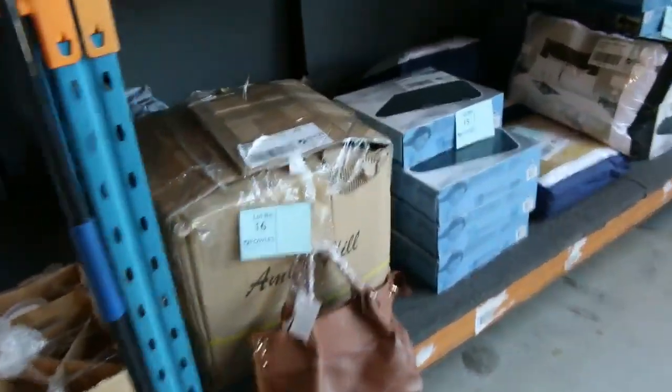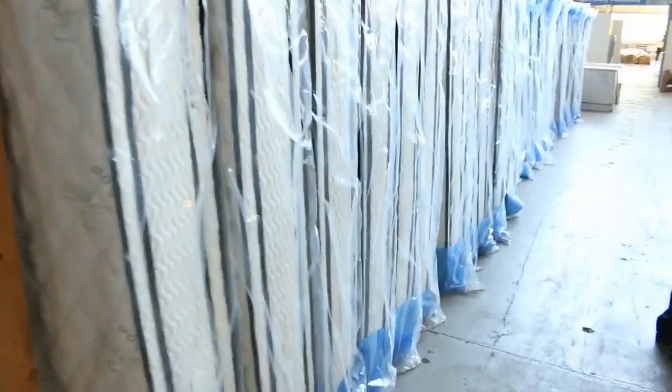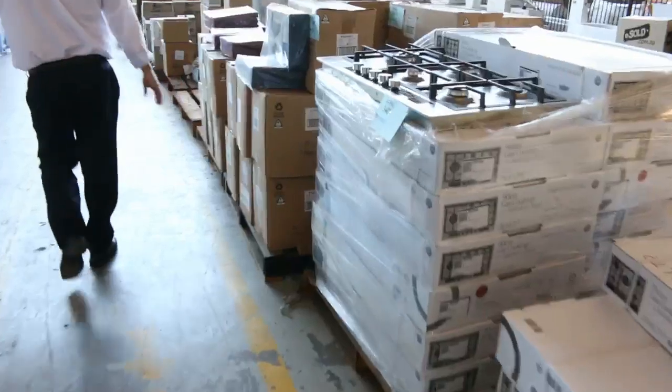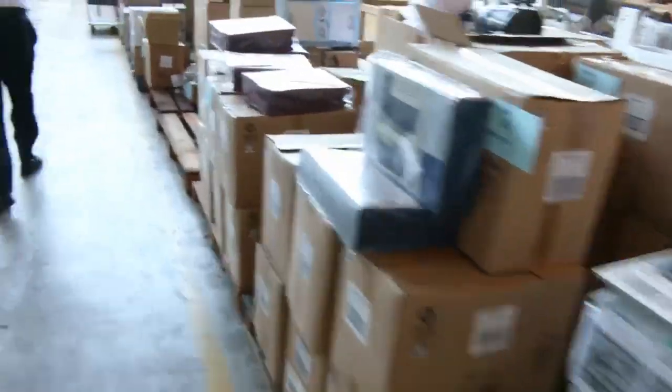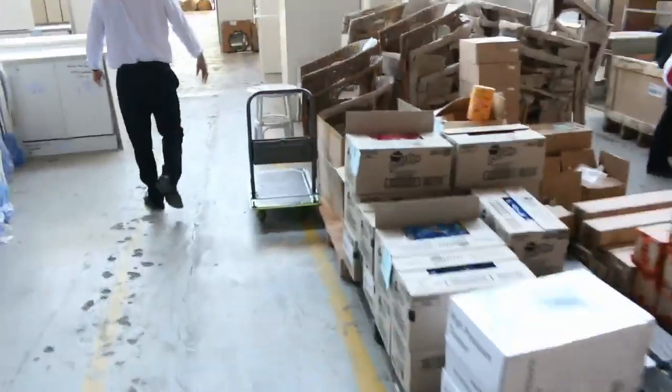Lots of mattresses in king size and queen size. There are also lots of cooktops — I can see some beautiful gas cooktops. Pressure washers, range hoods in various styles, and outdoor furniture including lots of cane furniture.